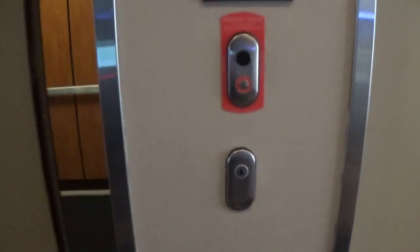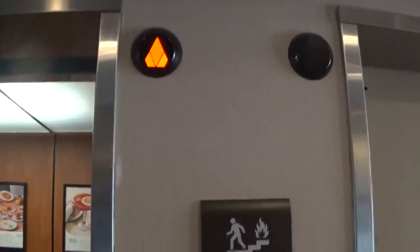We're going to ride the one on the left since I already rode that one. These are some very rare KSS 570s, and one interesting thing about these lifts is that they aren't traction — but they use KSS 570 fixtures. Usually you'd find these on an EcoDisc, but these ones are hydraulics, and they were installed in 2006.